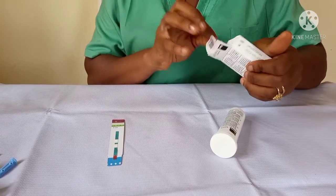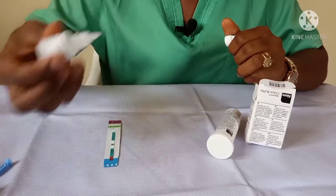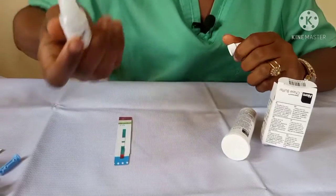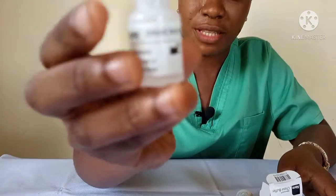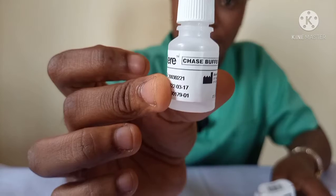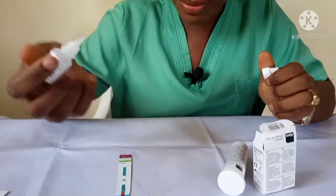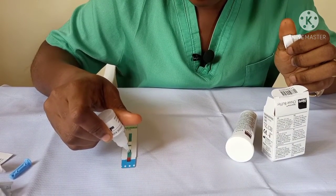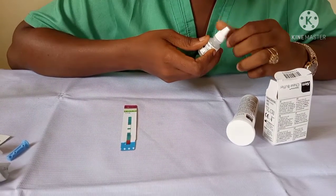I'm just trying to show you what that looks like. This is the chase buffer that we use for this particular test kit — this is what it looks like. Then you just apply one to two drops of it to allow the reading to happen speedily.